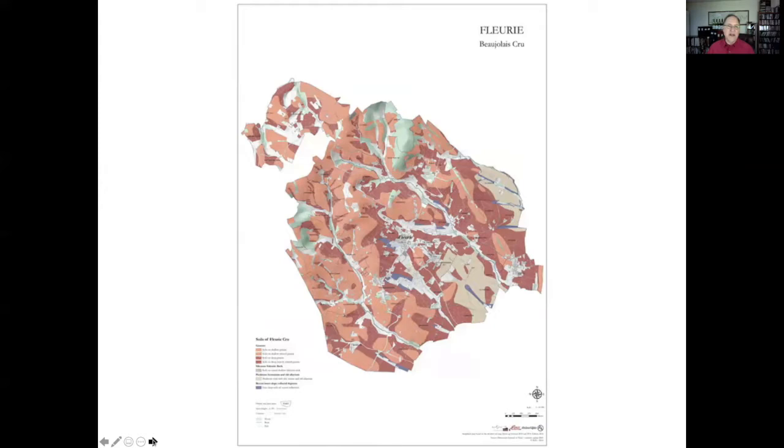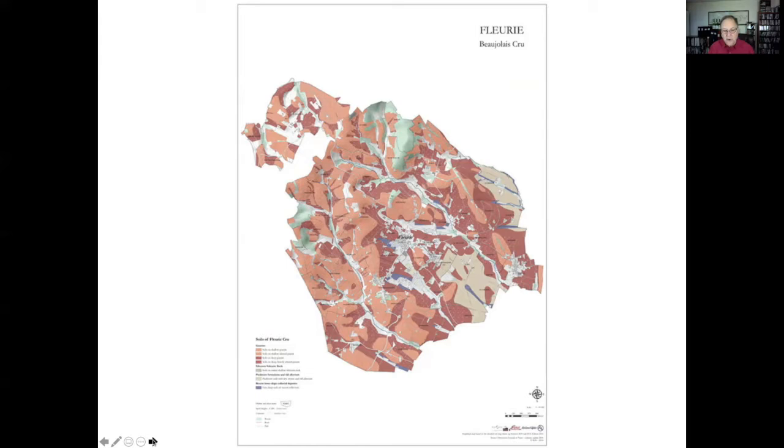Continuing south, next we find ourselves in Fleurie. Fleurie has much of this pink granite as well, and yet we don't think of it as being quite as long-lived as Moulin-à-Vent and some of the areas further south. The reason is it's not as exposed to the winds, not as warm a site, not as ripe. It tends to be more floral, more flowery, a bit more delicate — an extremely charming site for wine both visually and in the glass, but not as long-lived typically.